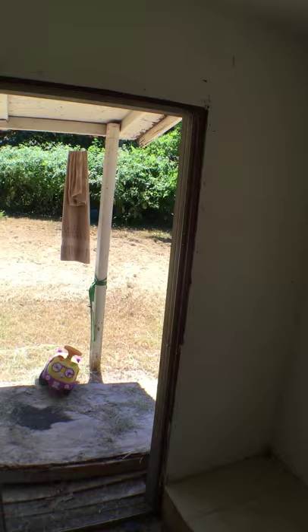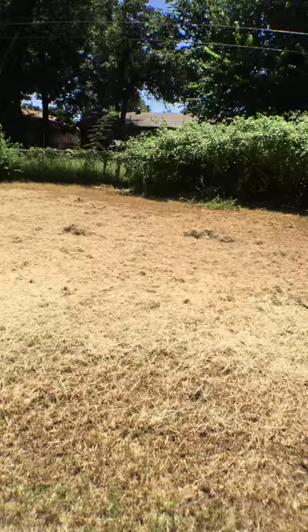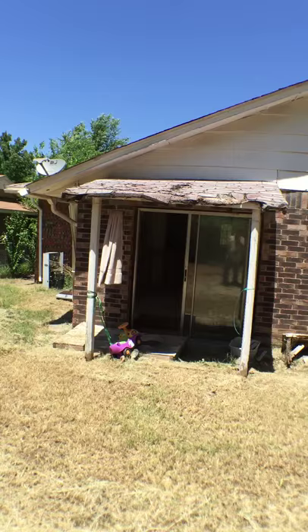Sliding glass door going out to the outside. This is the outside HVAC unit — somebody has taken it already.